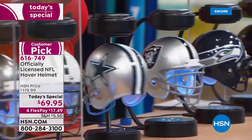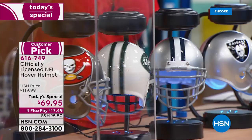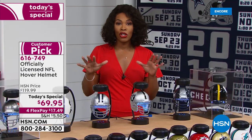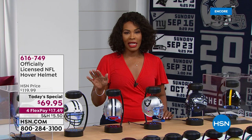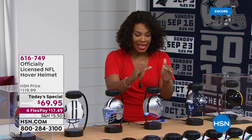We do have all 32 pro teams represented, but some teams we have a few more than others, so if you want to make sure you get your team I suggest you shop with us this evening. We've got four flex pay on this one, and for $17.49 you can't beat it.